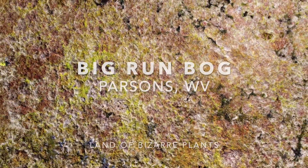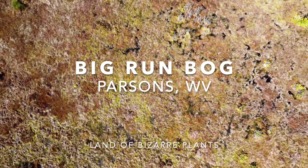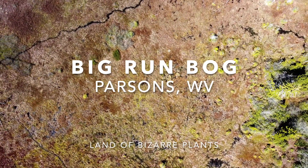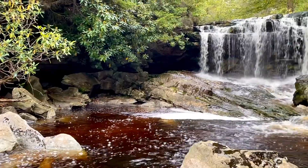Big Run Bog, designated as a National Natural Landmark in 1974, is certainly one of the more interesting locations in the Blackwater River watershed. Its water drains into Big Run, the tributary of the Blackwater River just north of Big Run Falls.